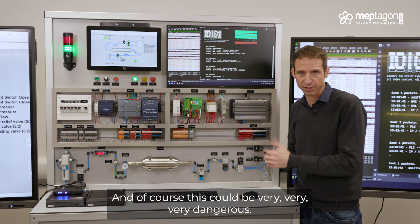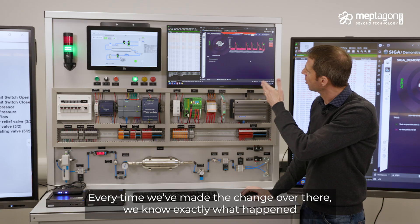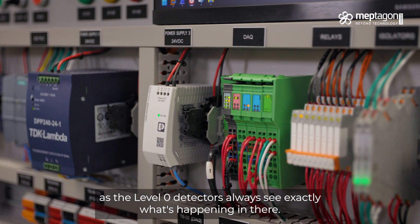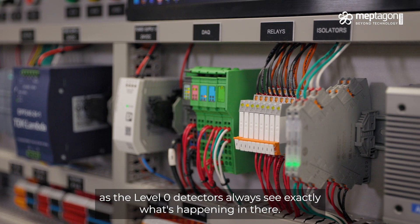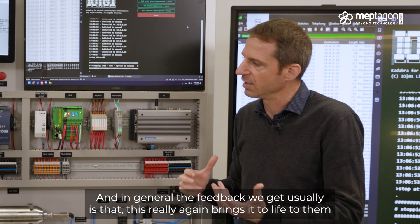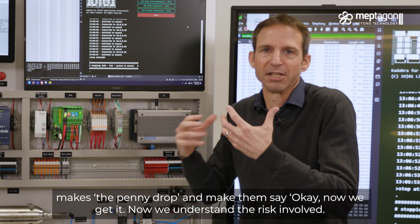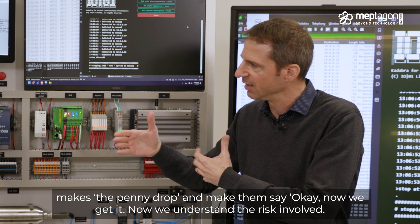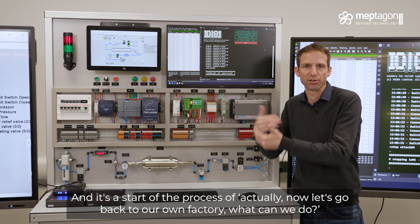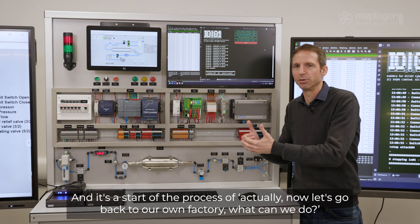And that can be, of course, very, very dangerous. Every time we make a change, the level zero detectors always see exactly what's happening in there — those were not hacked. And in general, the feedback we get is that this really brings it to life and makes the penny drop: now we get it, now we understand the risk involved, now we understand what we can do about it. It's the start of the process of going back to our own factory and asking: what can we do?